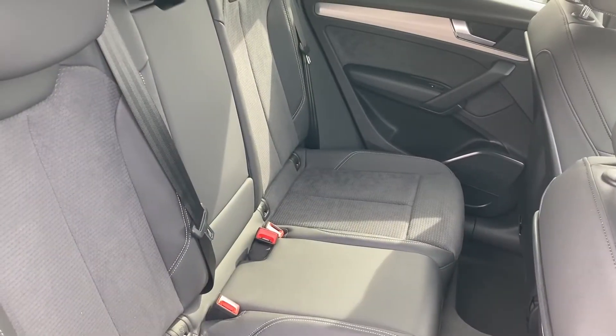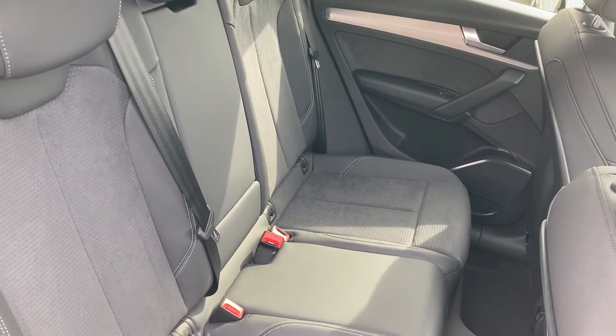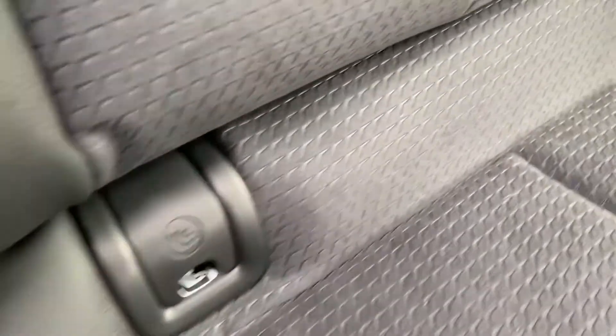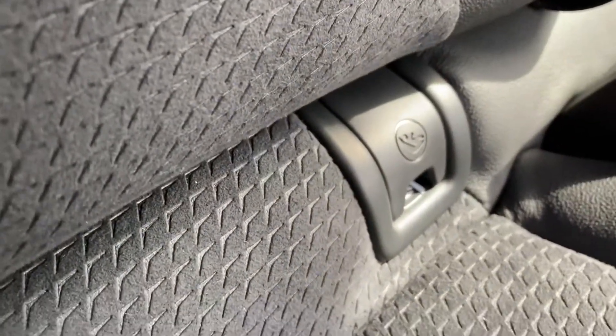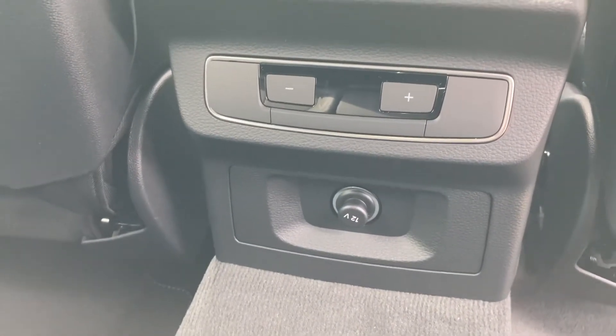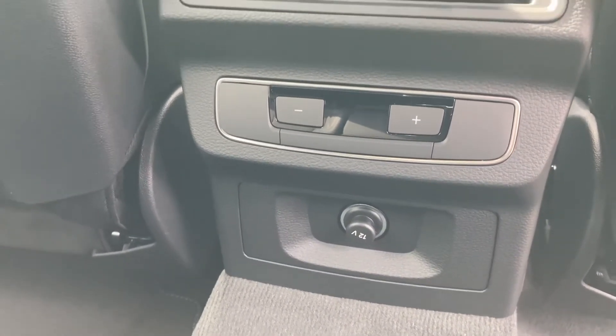As we move to the back you can see there is plenty of room for all the family, with ISOFIX points to easily attach a car seat. Keeping the kids entertained on those longer journeys, the 12V power socket helps keep their devices nice and charged.